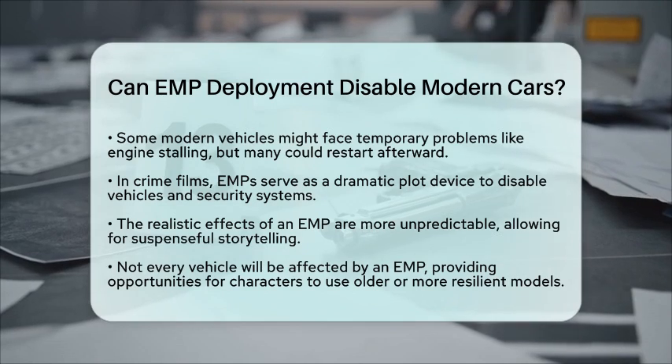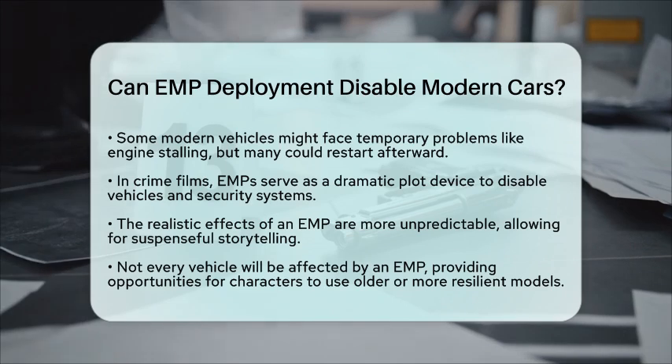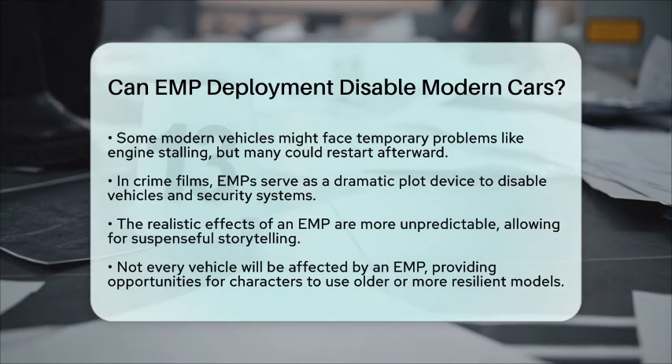In summary, while an electromagnetic pulse can disable some modern cars, it does not universally affect all vehicles. This makes it a dramatic element in crime film planning, but the real-world impact is much more variable.